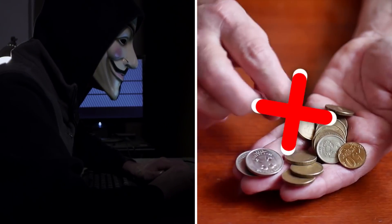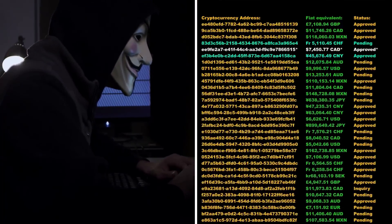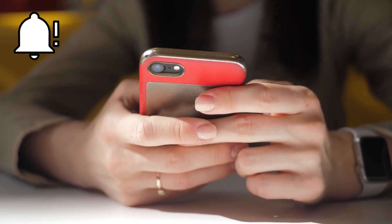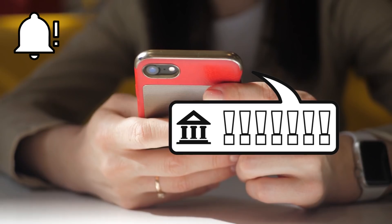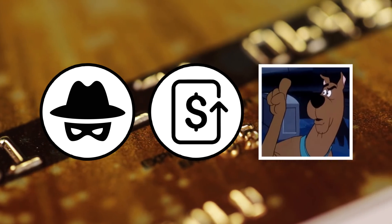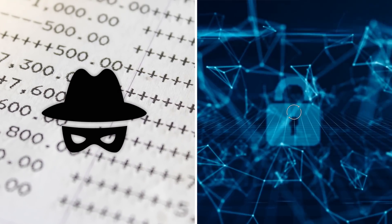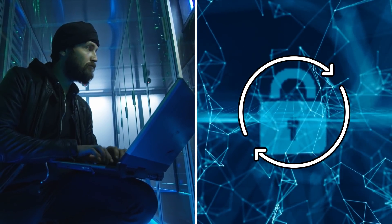Often these cyber criminals aren't looking for petty cash — they're looking to drain entire bank accounts fast. A good preventative measure is to activate transaction alerts on your phone to keep track, though your bank will most likely inform you about large unusual spends. Usually a bank will be able to reverse a transaction if it's found to be fraudulent, but it isn't always guaranteed. If your online bank account is compromised, change all of your online passwords, as the hacker likely found a way in through one of your other accounts.